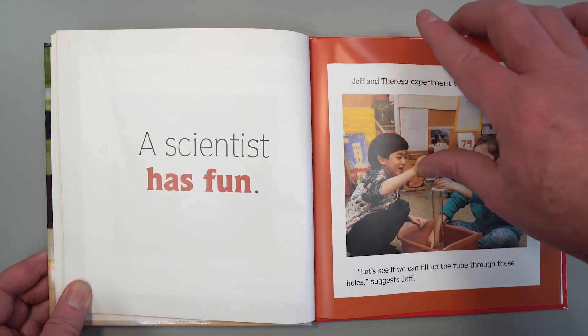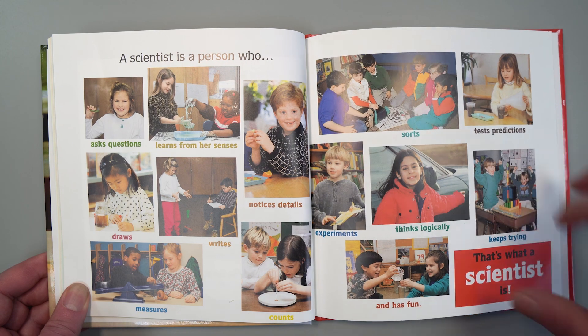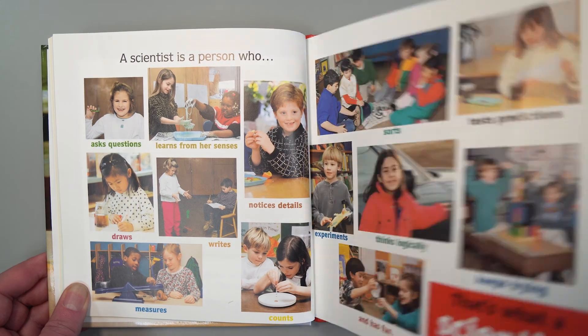A scientist is a person who asks questions, learns from her senses, notices details, draws, writes, measures, counts, sorts, tests predictions, experiments, thinks logically, keeps trying, and has fun. That's what a scientist is. The end.